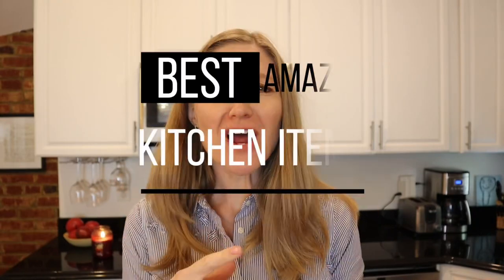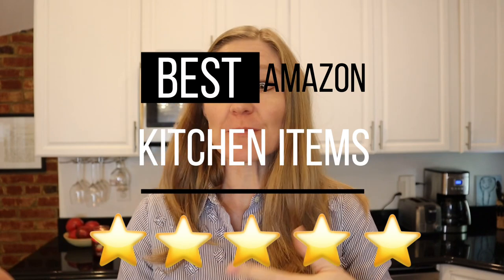I have the best kitchen items to share with you today. These aren't items that I just bought and said I'm gonna make a video about — I have been using these items for years, I love them all, and I think you're really gonna love them too. I'll be going through each item and putting the number down below in case you want to check any of them out. Let's get started with number one.